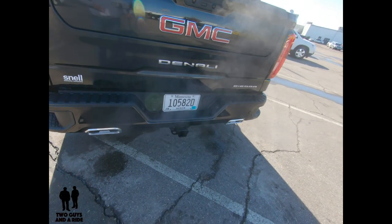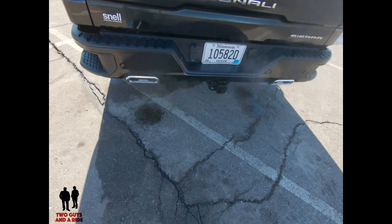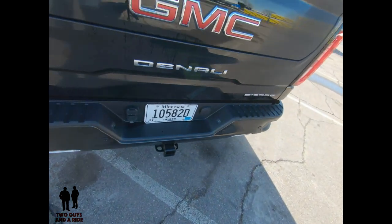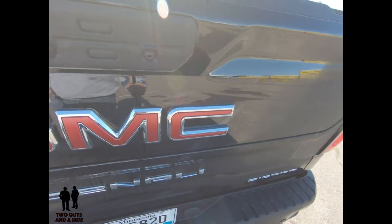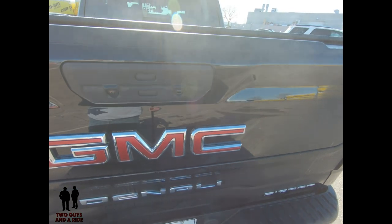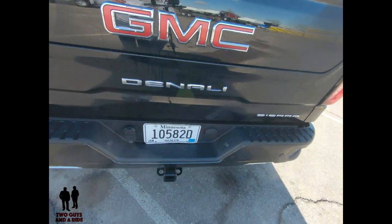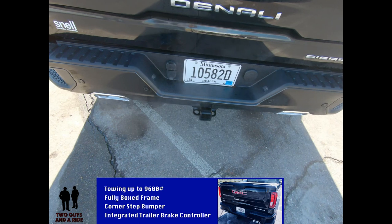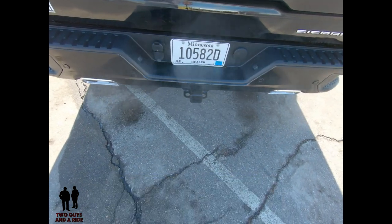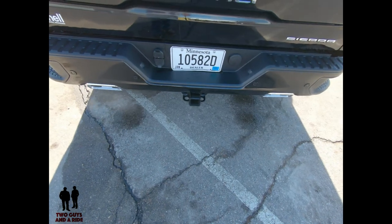I can show you the dual exhaust on this vehicle. You can see the backup sensors. This does have a multi-view backup camera as well as a trailering camera. And it does have the trailering package, which includes the 4- and 7-pin connectors, the trailer hitch, auto-locking rear differential, and hitch guidance.